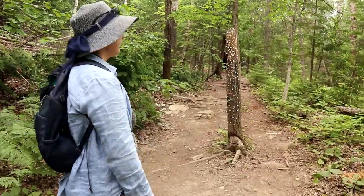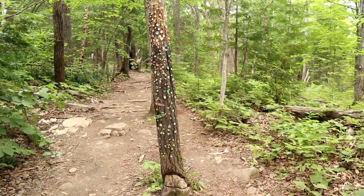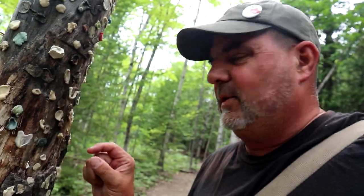Hey, what do you got? Ew! A gum tree! Oh my! Ew! Oh, this one looks fresh.